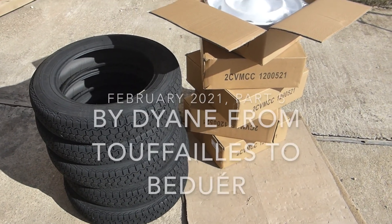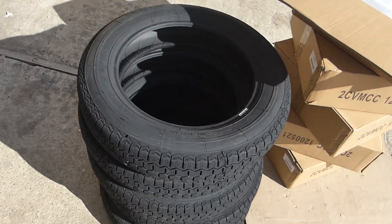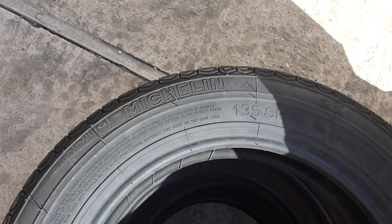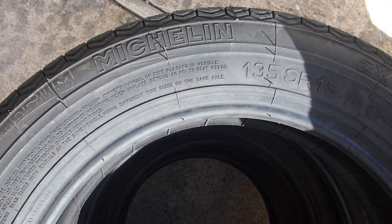My tyres arrived today. They're the wheels and we're about to put them on. There they are. Easy lamp, one three fives.